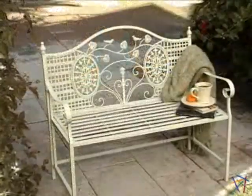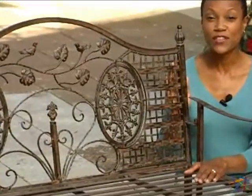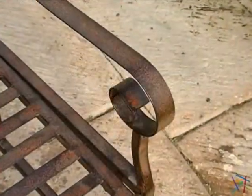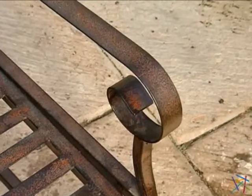Hi, I'm Leslie with Hayneedle and this is the Blay Classic Iron Bench. This Hayneedle exclusive is a sturdy iron bench which features a unique and intricate design pattern on the chair back. A hand applied antique finish highlights the fabulous design, which is available in either iron or ivory.